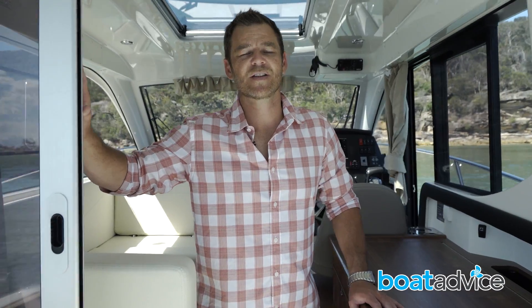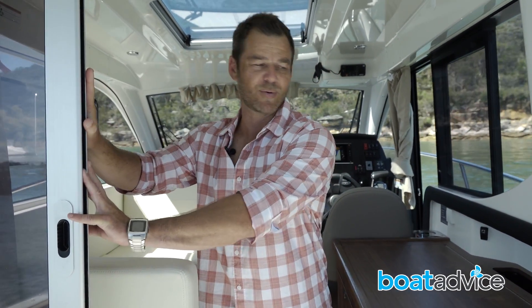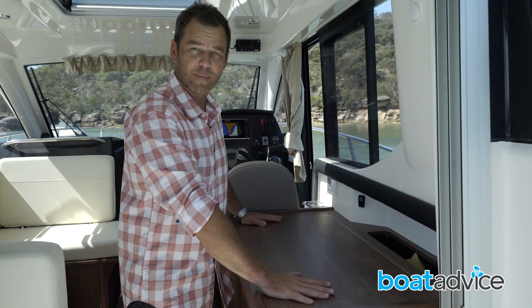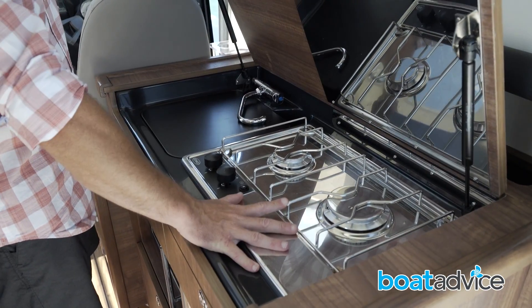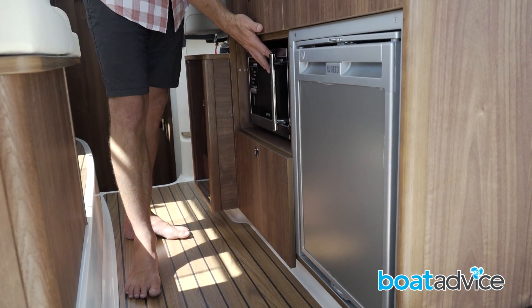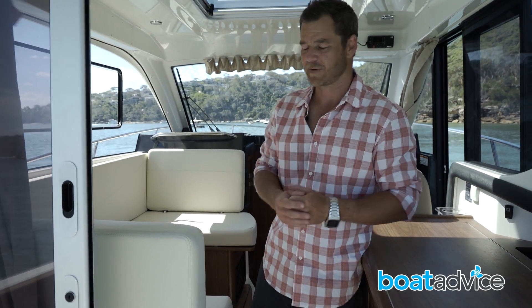The entry point into the 855 cabin is much the same as the 755, with the door stacking to the port side allowing a nice wide entry point. On the starboard side, you've got your food preparation area or bench top, which is a hinged lid also covering a two-burner gas stove and sink. Down below that, we've got a fridge and a microwave as well — the extra room allows extra appliances to make it more comfortable for longer periods of time.